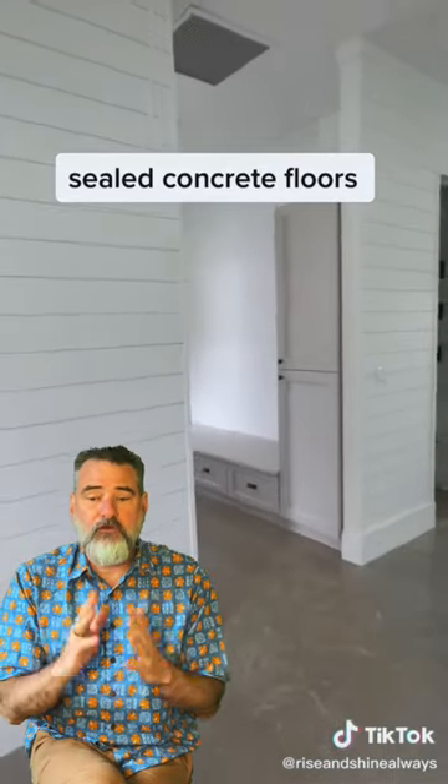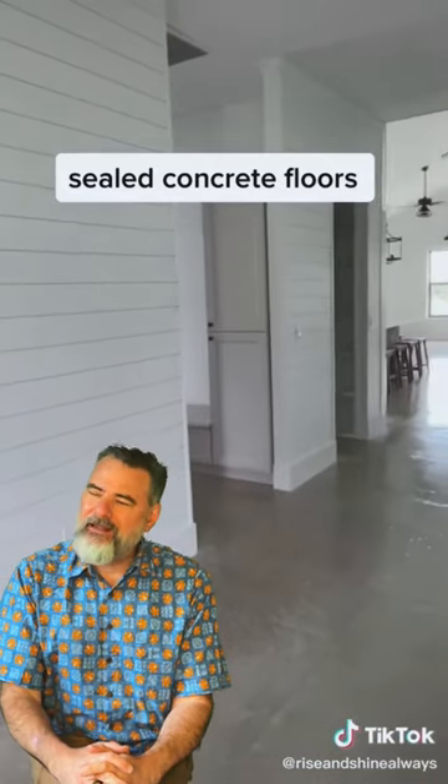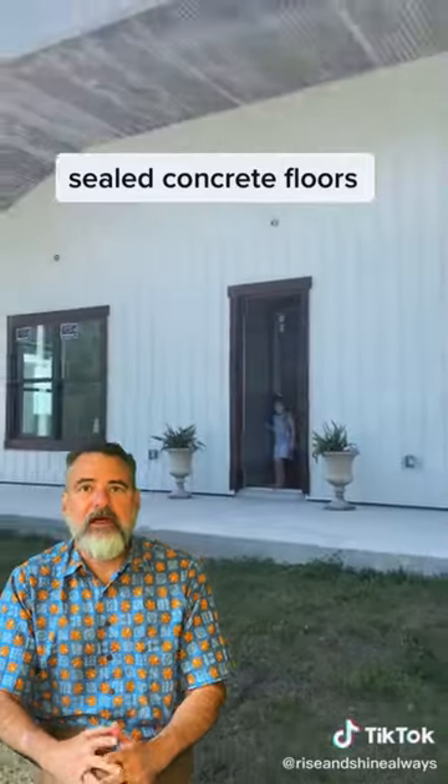It looks beautiful. It's a great look, and it does fit in with the rest of the decor of the house. Not my first choice — my knees hurt just watching that.